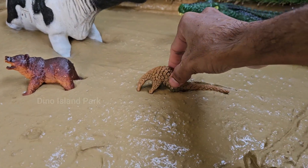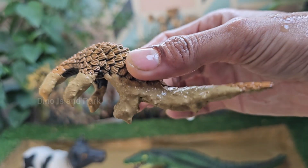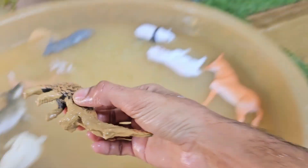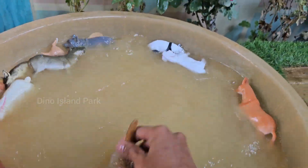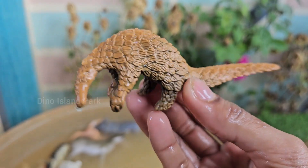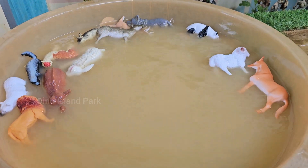The armored nomads — life of the pangolin. Pangolins are the only mammals covered in protective keratin scales, which make up about 20% of their body weight. These scales act as armor, and when threatened, pangolins roll into a tight ball to protect themselves. Pangolins have a diet primarily consisting of ants and termites.